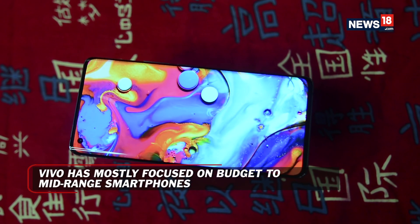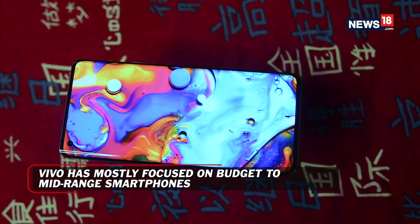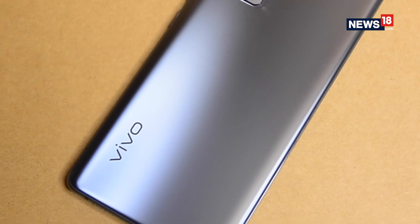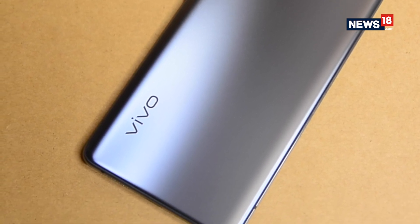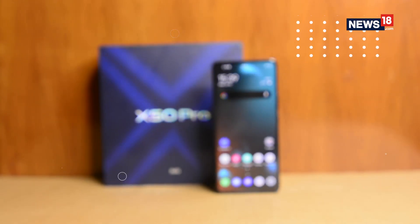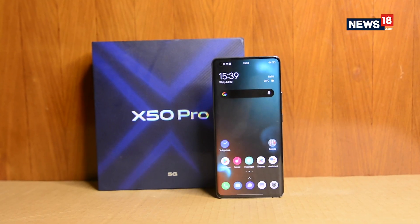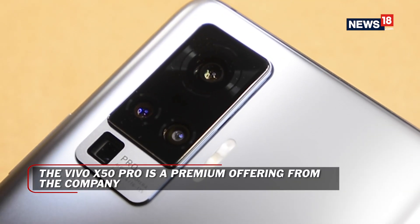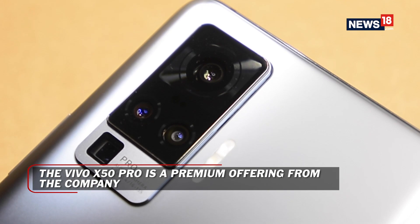The Chinese smartphone maker has made a reputation for making decent budget and mid-range smartphones, and while the company has introduced some innovative features, it hasn't got the recognition it deserves. The new Vivo X50 Pro is the most premium offering, and brings the company's efforts in creating a really interesting camera mechanism.